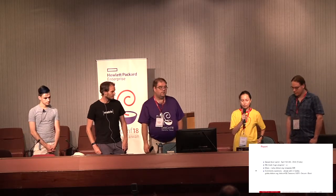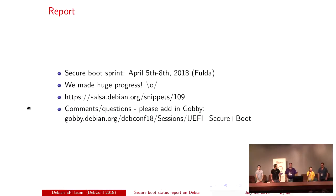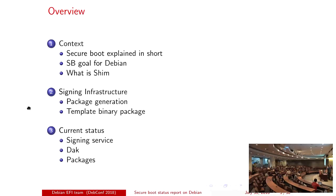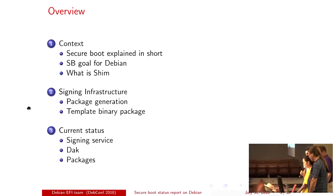We are here to present a report on what we worked on at the secure boot sprint, which was in April in Fulda, Germany. We made huge progress during the sprint because we got something functional at the end. Previously we had several suggestions for the implementation and some disagreement, but we agreed on a solution. If you want to check the notes for that sprint, you can go to the Salsa link. And if you have comments and questions, please go to Gobi. We're going to start with the context, then the signing infrastructure we came up with, and the current status of the services.